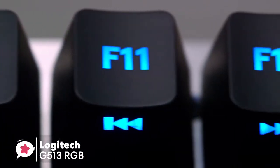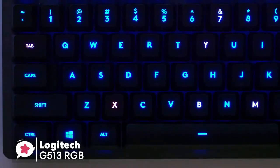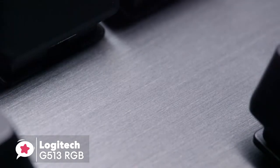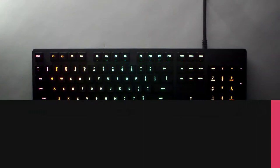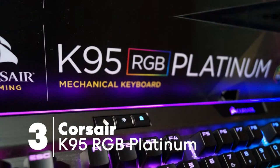Overall it's pretty amazing, thanks to its tank-like build quality, sweet lighting customization, and excellent switches. It's an all-around excellent gaming keyboard. At number three is the Corsair K95 RGB Platinum.